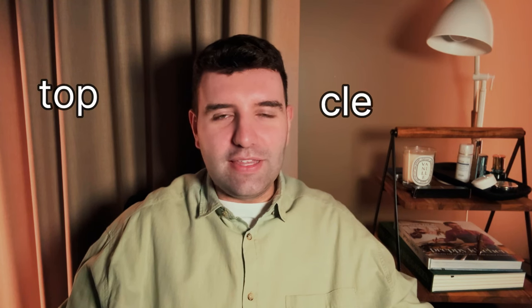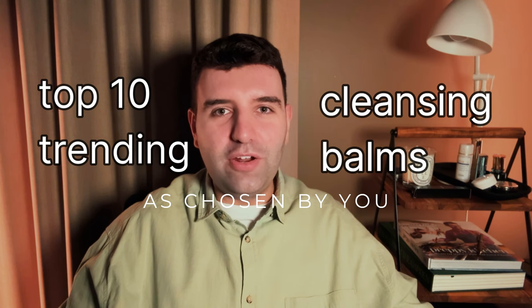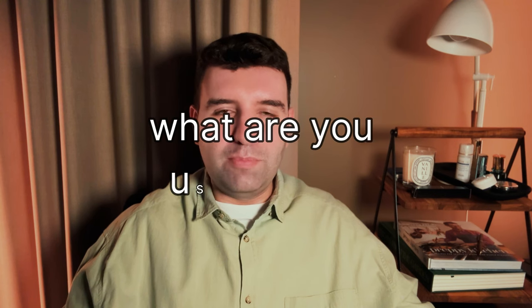Today I'll be discussing the top 10 trending cleansing balms. The results come from a poll I run on my Instagram page usually once a week or so. Hundreds of people participate, which is a really engaging process that I love doing. I usually ask what products people are using now and what they've recently purchased, just to get an idea of what's popular.